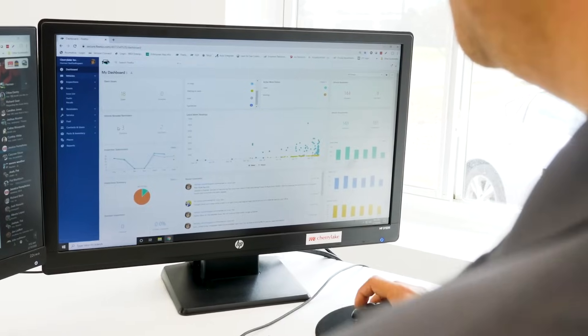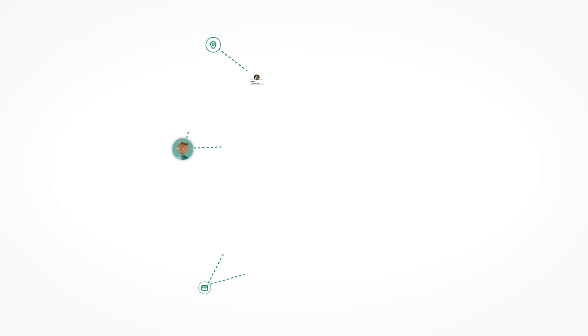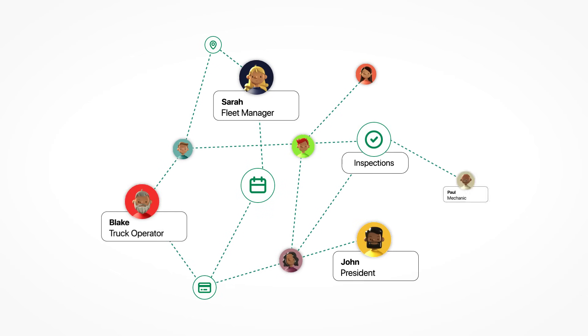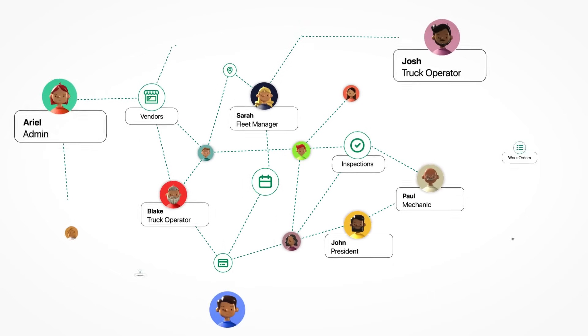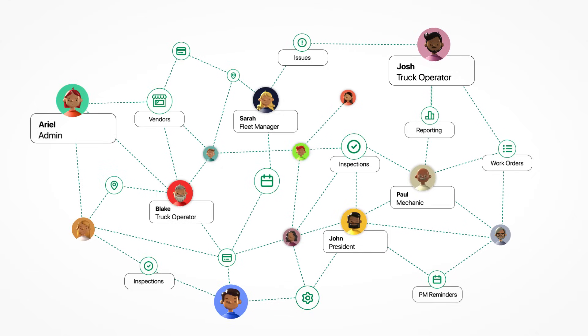Fleet maintenance is a team sport, with multiple stakeholders sharing responsibility to effectively keep assets on the road. Oftentimes, fleet managers are burdened with connecting the dots between drivers, technicians, vendors, admins, and countless data points, leading to potential miscommunication, inefficiency, and downtime.